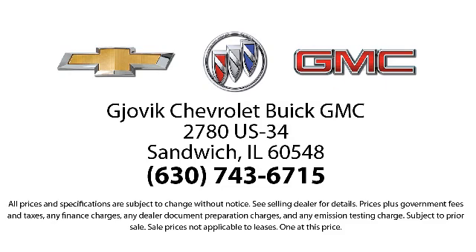We're located at 2780 U.S. Highway 34 in Sandwich.